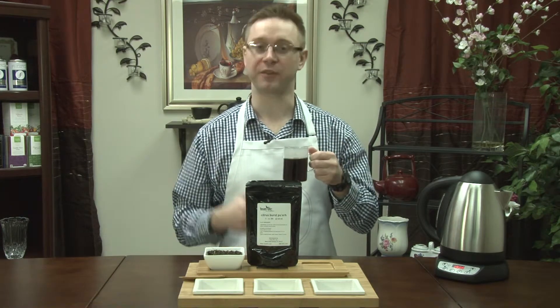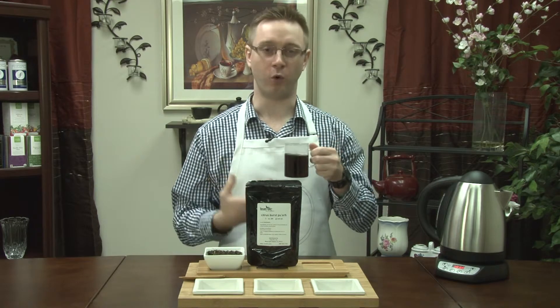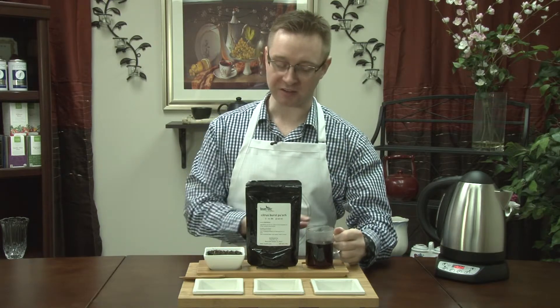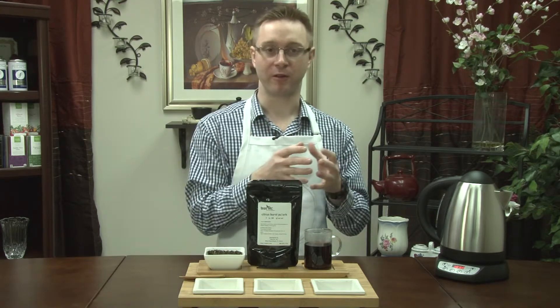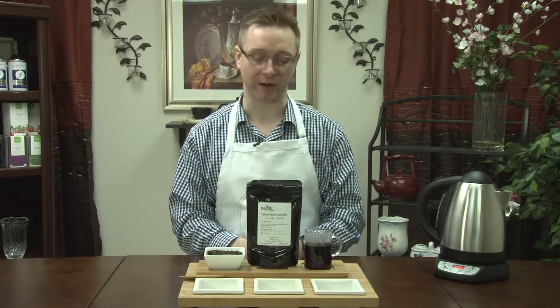Mmm, there's nothing like smelling a nice bold cup of Pu-erh. It's always just warm, inviting, comforting. And this one has a little bit of that citrus flavor to take that bold, comforting flavor of the Pu-erh and add some citrus and lemon to it to just make it an enjoyable drink.